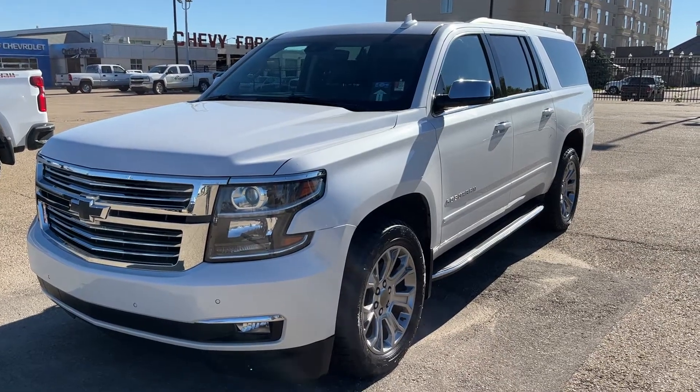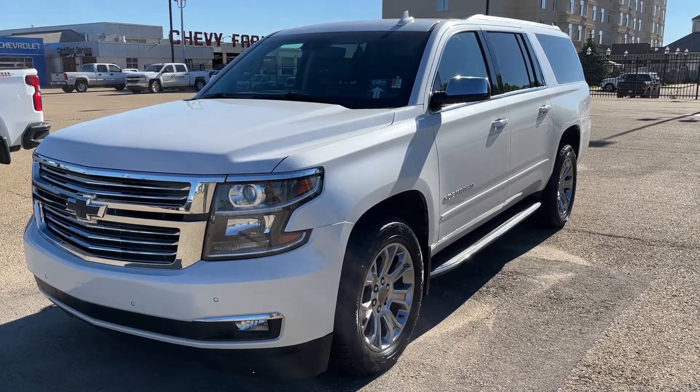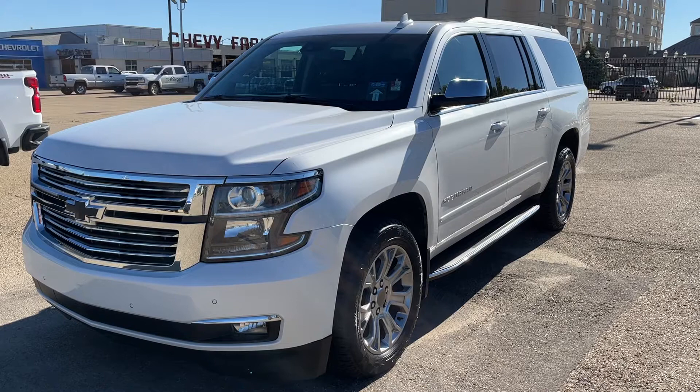Welcome to Wolf Chevrolet. Today we're taking a closer look at some of the interior and exterior features in our 2020 Chevrolet Suburban. This Suburban is featured in a white paint finish and is the Premier trim.